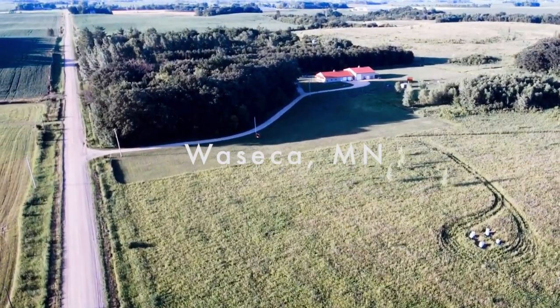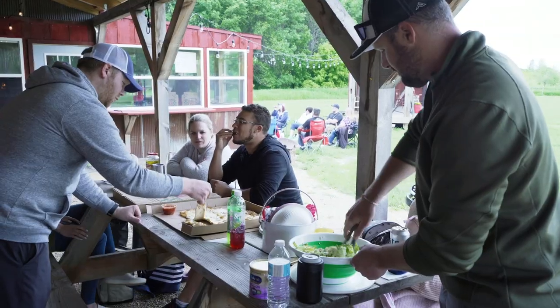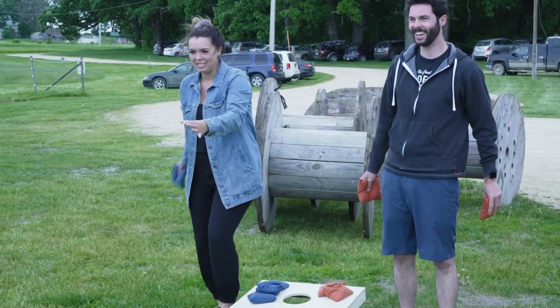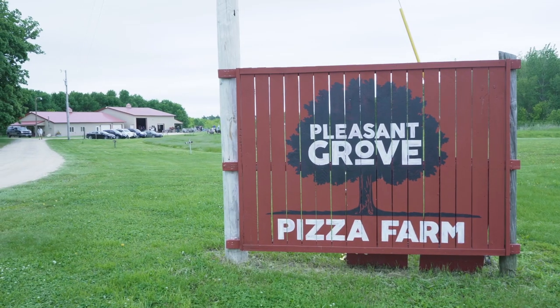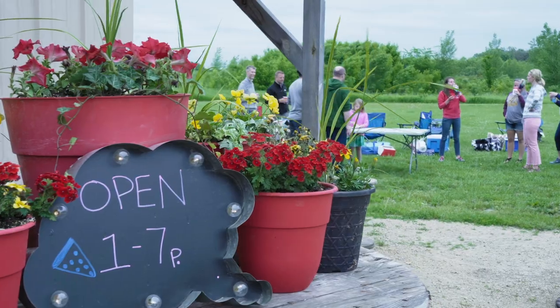About a hundred years ago, settlers used to come through this area and they would rest here because the groves of oak trees were a comfortable place to take shelter for the evening. This specific area was named Pleasant Grove, and when we learned that, we realized it's very fitting.